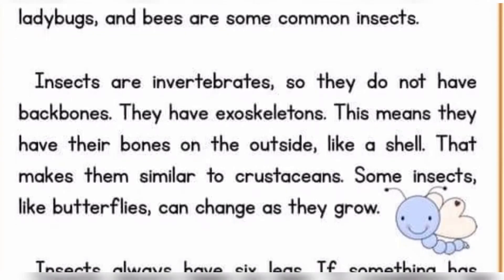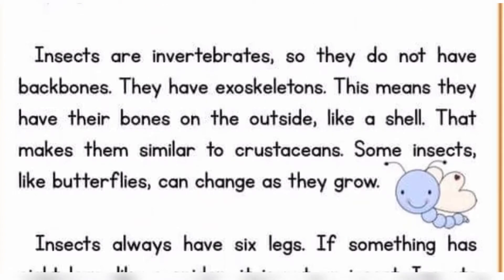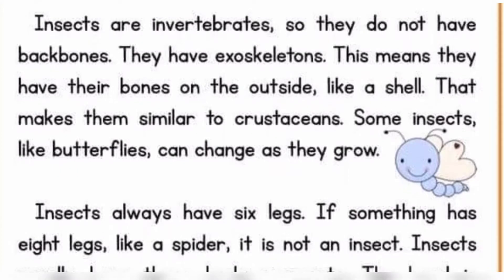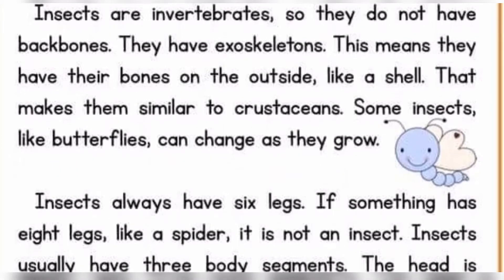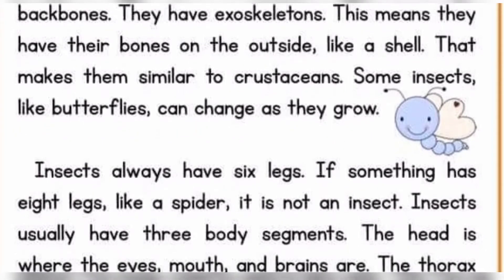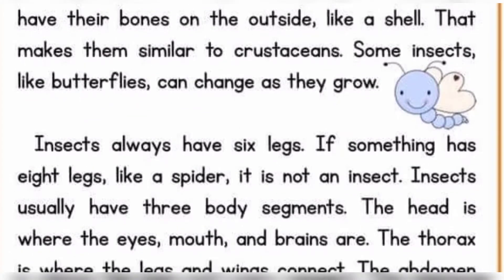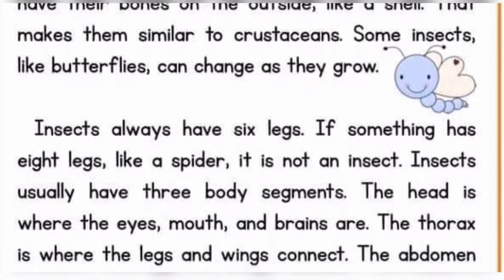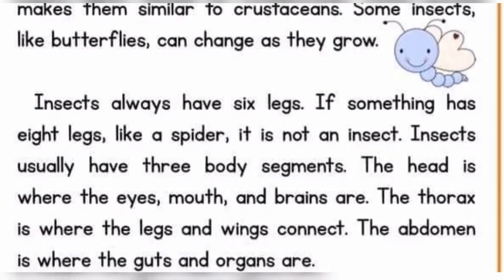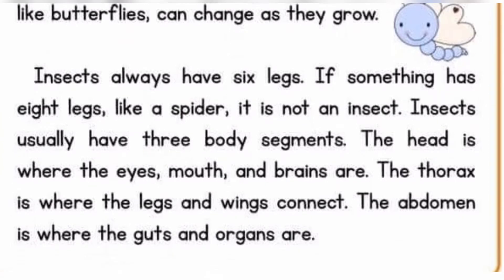Some insects like butterflies can change as they grow. Insects always have six legs. If something has eight legs like a spider, it is not an insect. Insects usually have three body segments. The head is where the eyes, mouth, and brains are. The thorax is where the legs and wings connect. The abdomen is where the guts and organs are.